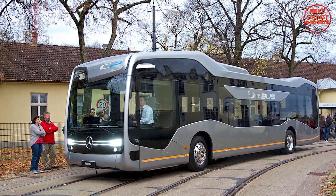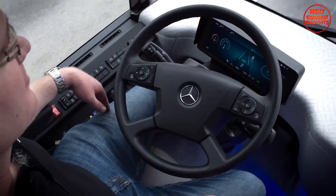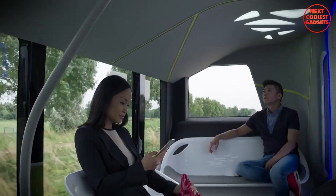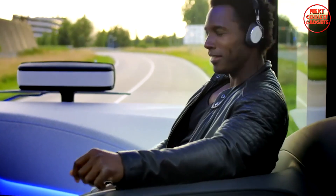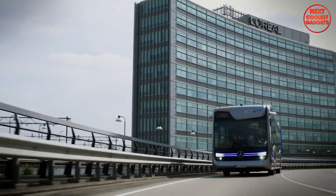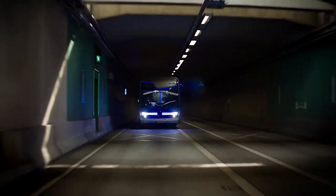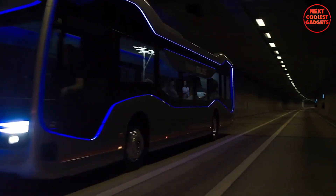CityPilot is equipped with advanced capabilities that allow it to interact with traffic lights, identifying them and communicating with their systems to navigate intersections seamlessly. Additionally, the system can detect potential obstacles such as pedestrians and initiate autonomous braking to avoid collisions.